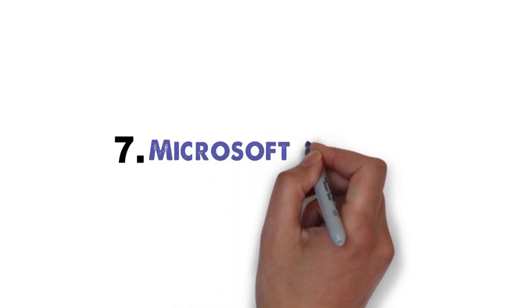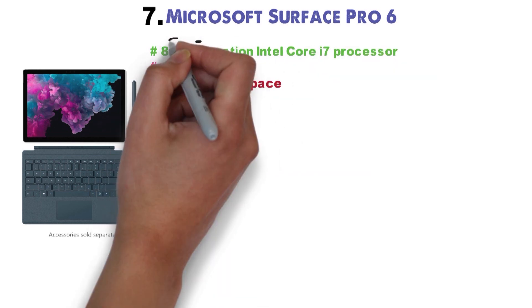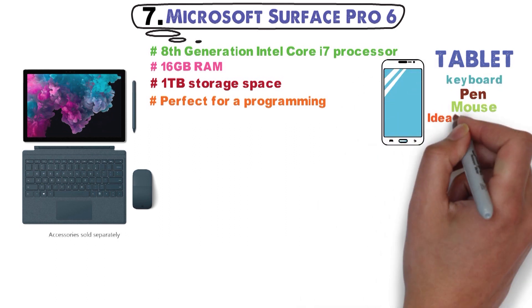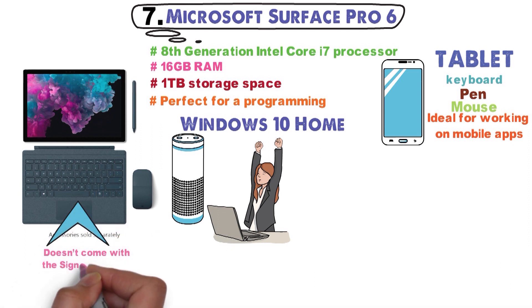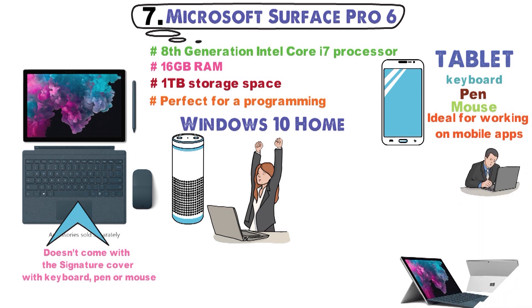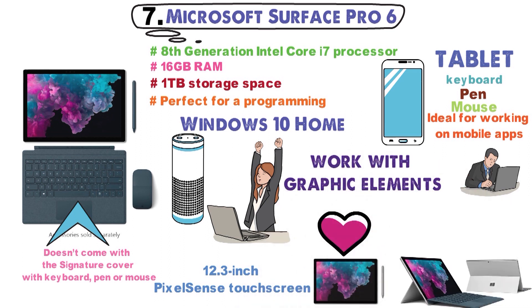At number 7 we have the Microsoft Surface Pro 6. With an 8th-generation Intel Core i7 processor, 16GB of RAM, and 1TB of storage space, the Surface Pro 6 is perfect for a programming session on the go. Moreover, the fact that it's in fact a tablet with an attached keyboard, pen, and mouse makes it ideal for working on mobile apps. The device comes with Windows 10 Home and features a powerful battery, so you can work wherever you feel most inspired. It's important to highlight that the Surface Pro 6 doesn't come with a signature cover with keyboard, pen, or mouse, so if you truly want to write code, we recommend including some of these devices in your calculations. Another impressive feature is the 12.3-inch PixelSense touchscreen that provides users with gorgeous imagery and lets you work with graphic elements like you would on a high-end monitor.